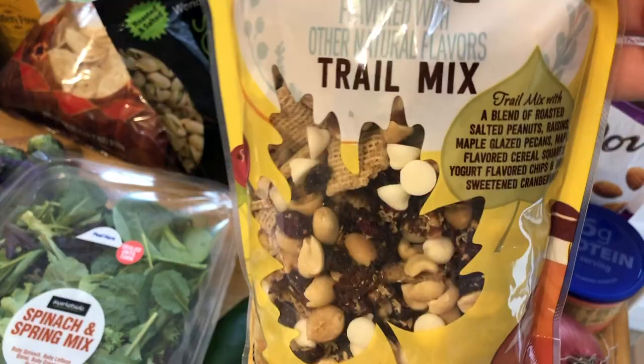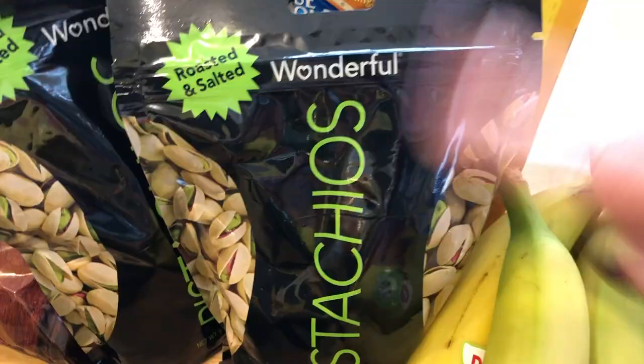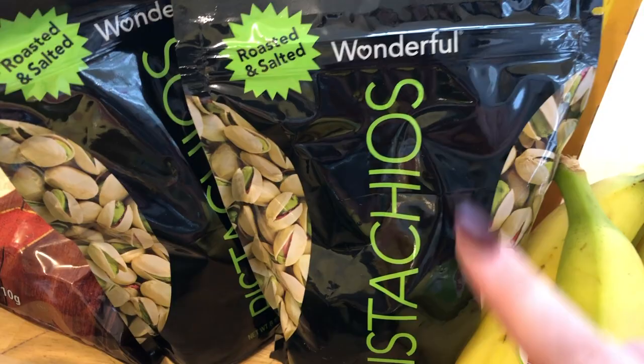Then I got some of the pistachios. I think I ordered one big bag but they were out, so they gave me two of the little bags. I love pistachios — they're probably my favorite nut. And I got a bunch of nuts to snack on this week.